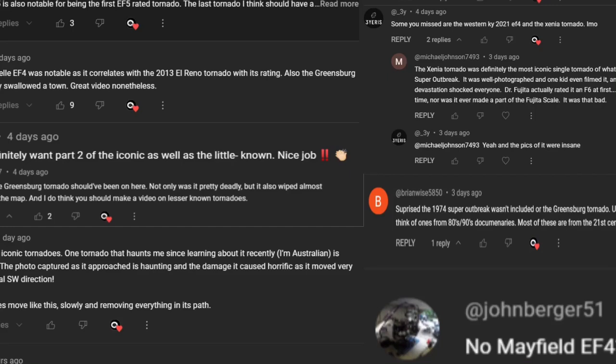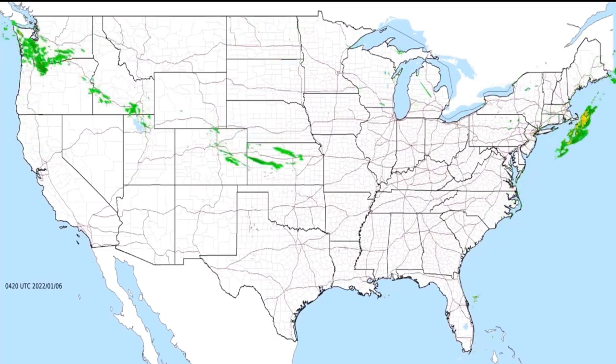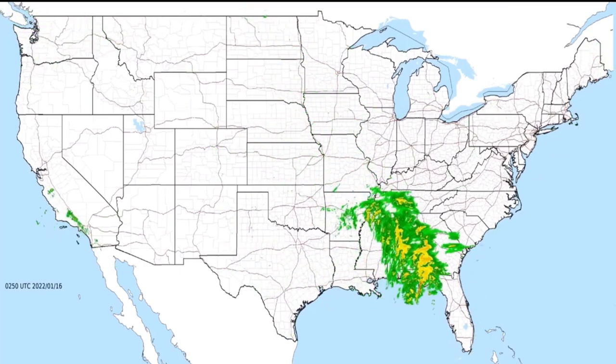Seems like you guys wanted a part 2, so here it is. I've read over and taken your comments into consideration and have created a list of 5 more iconic tornadoes. So let's waste no time and begin with easily the most requested tornado.